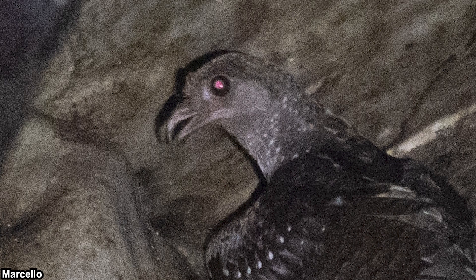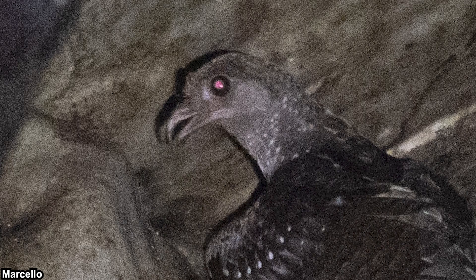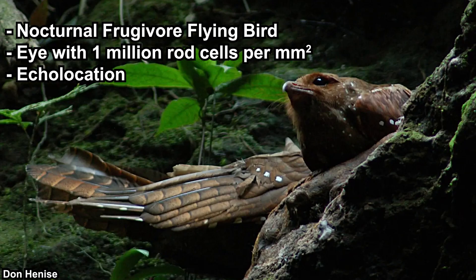Oil birds take the night jars' eyes to a whole new level. Their retinas have 1 million rod cells per millimeter square, which is more than any other vertebrate that we know of. In terms of structure, their eyes are quite similar to deep sea fishes, which are very adapted to low-light conditions. They roost inside caves and stay there throughout the day, so their entire living condition is low-light. They also exhibit echolocation by clicking their beak — even night jars, which are active hunters, don't exhibit echolocation. The only other birds that exhibit echolocation are some swifts. Combined together, those traits make the oil bird truly unique among birds — you could even argue they are truly unique among vertebrates.